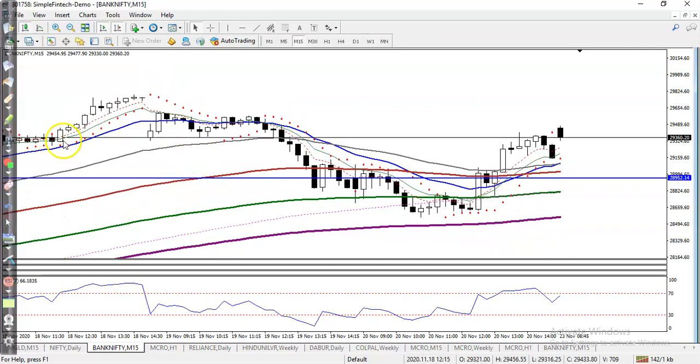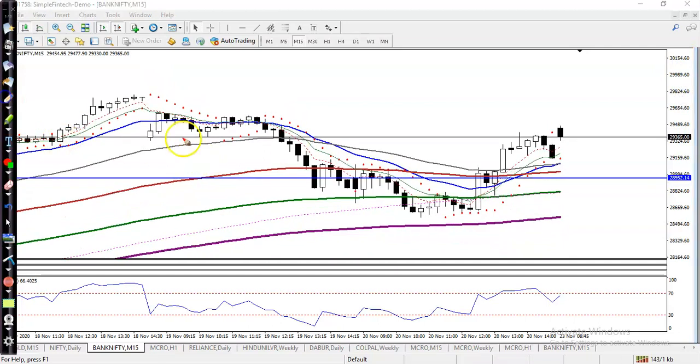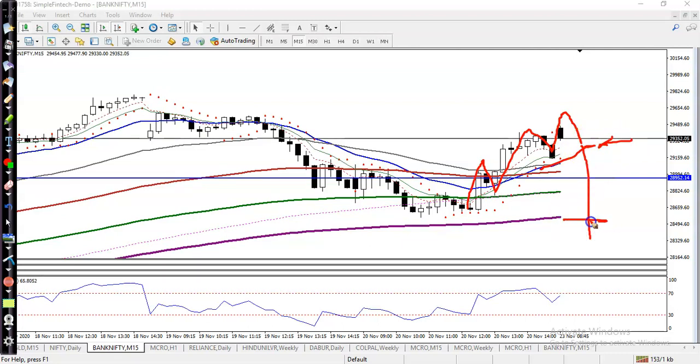On the 15-minute chart, price was not able to break the 200 Exponential Moving Average. Finally, price went up, and right now on smaller time frames like 15 minutes or H1, price is running in an uptrend — creating higher highs and higher lows. So we are looking for a retracement, or pullback. Once price retraces, we are looking for a buy. For the short, we are looking for a breakout below the 200 EMA.